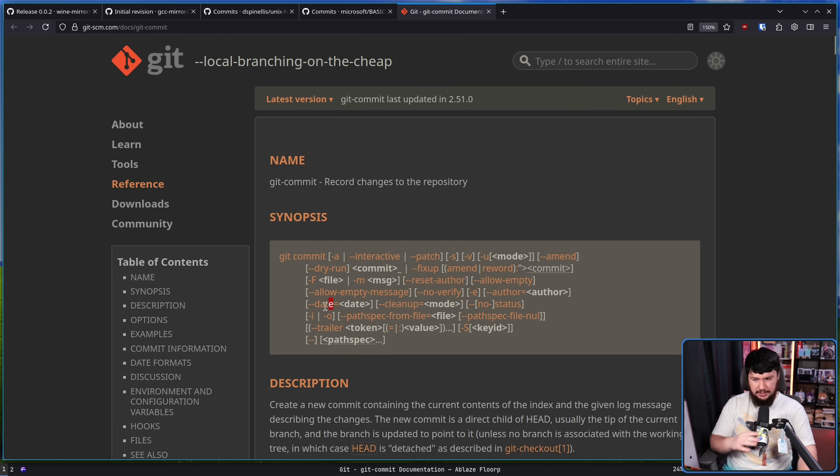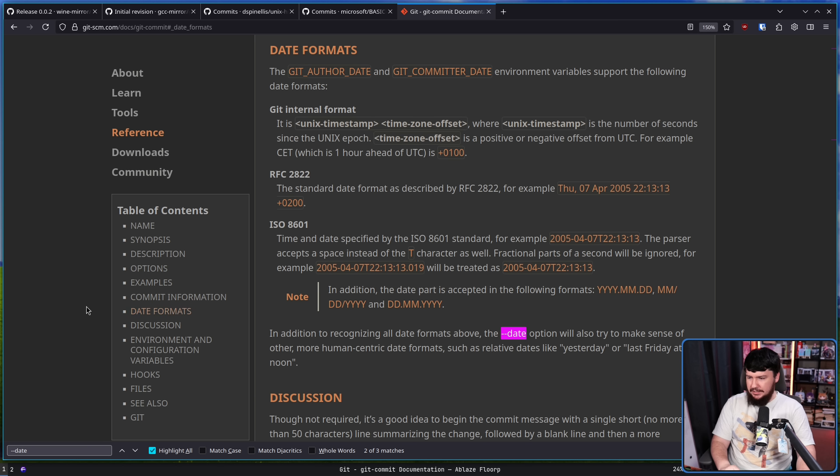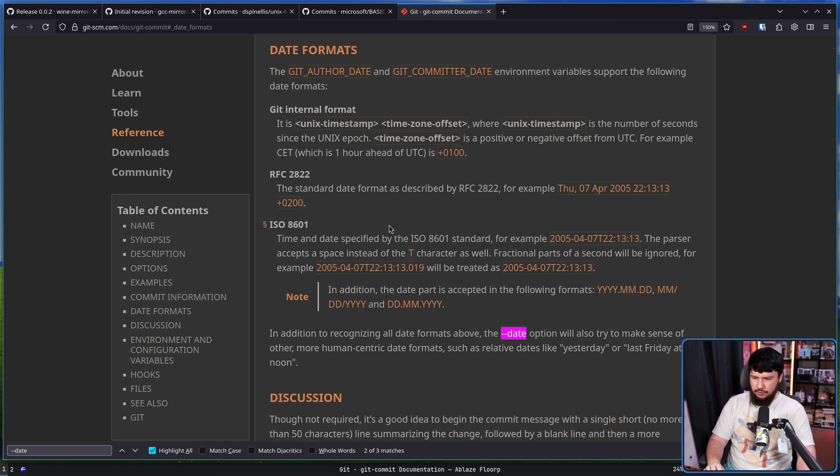If we go over to the Git documentation specifically for git commit, there is an option called --date. Normally when you make a commit, it will take the current date from your system, but you can override that if you want to. Regarding date formats, we can use the Git internal format, RFC 2822, or ISO 8601 — any of these are supported. Personally I like ISO 8601, but they'll all work the same way.